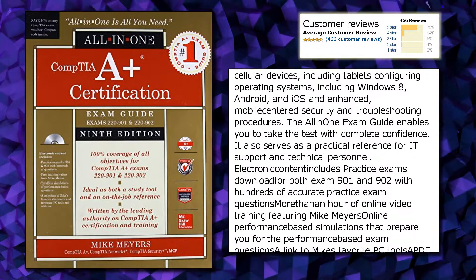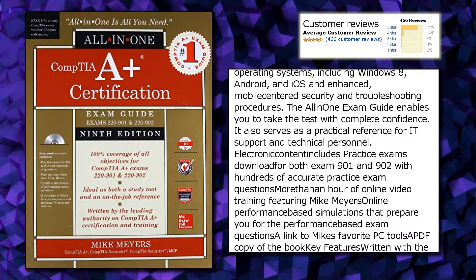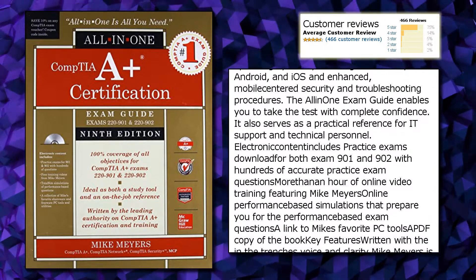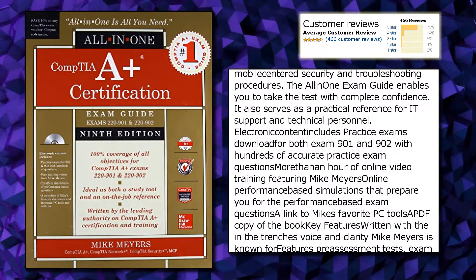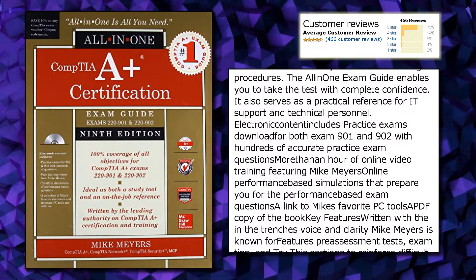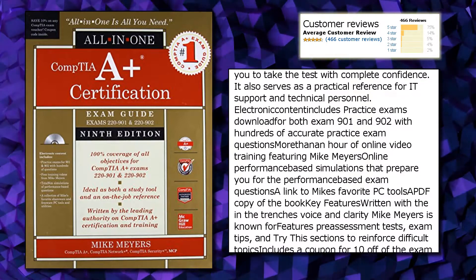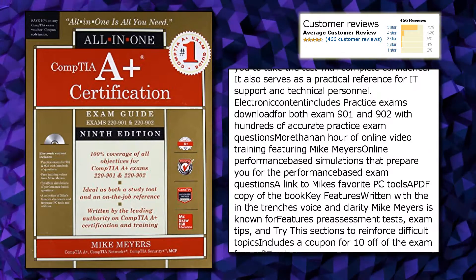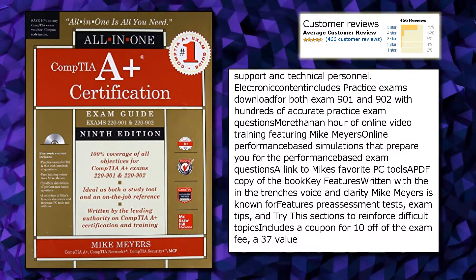The All-in-One exam guide enables you to take the test with complete confidence. It also serves as a practical reference for IT support and technical personnel. Strong electronic content includes practice exams for both exam 901 and 902, with hundreds of accurate practice exam questions and more than an hour of online video training.